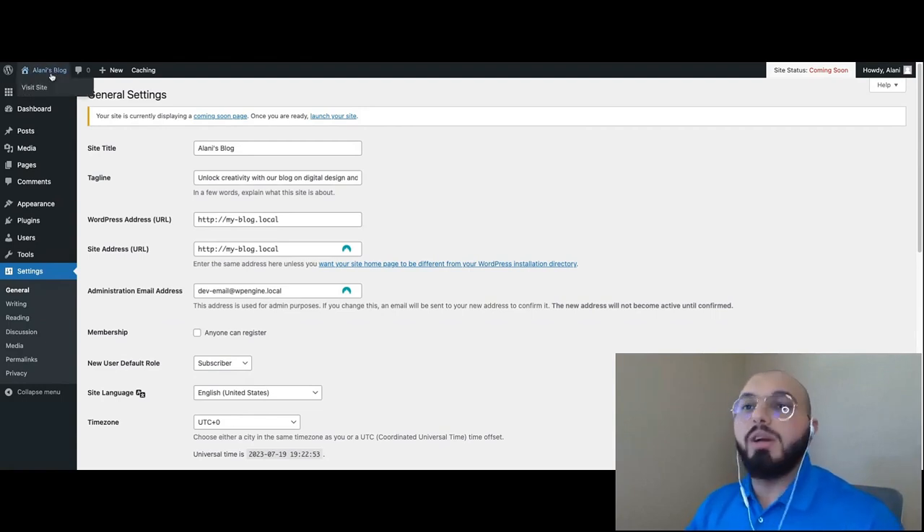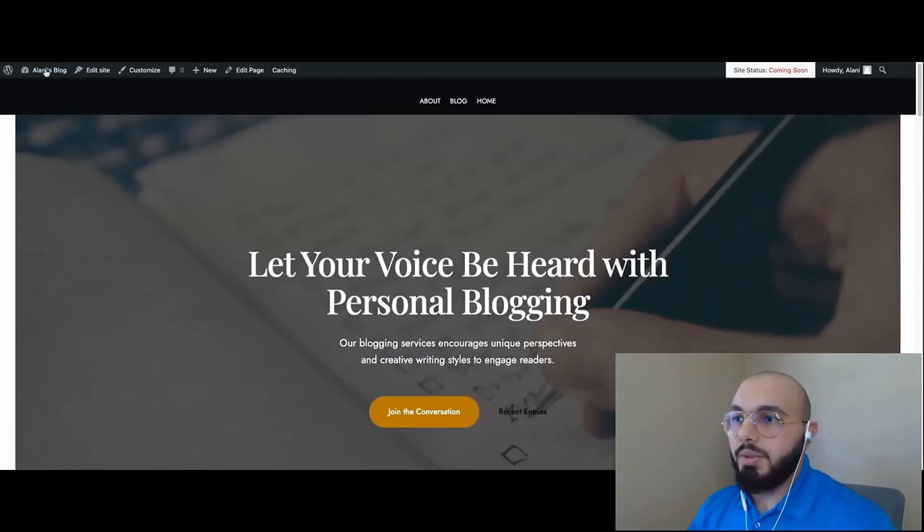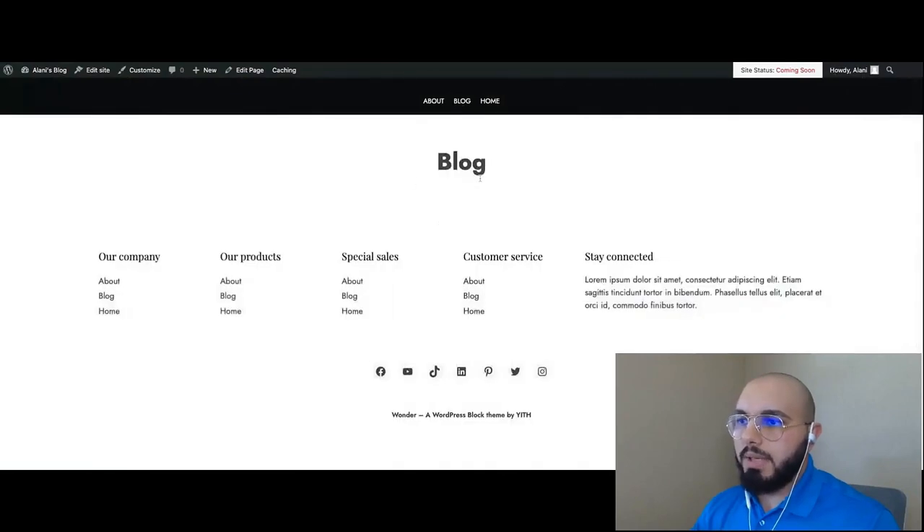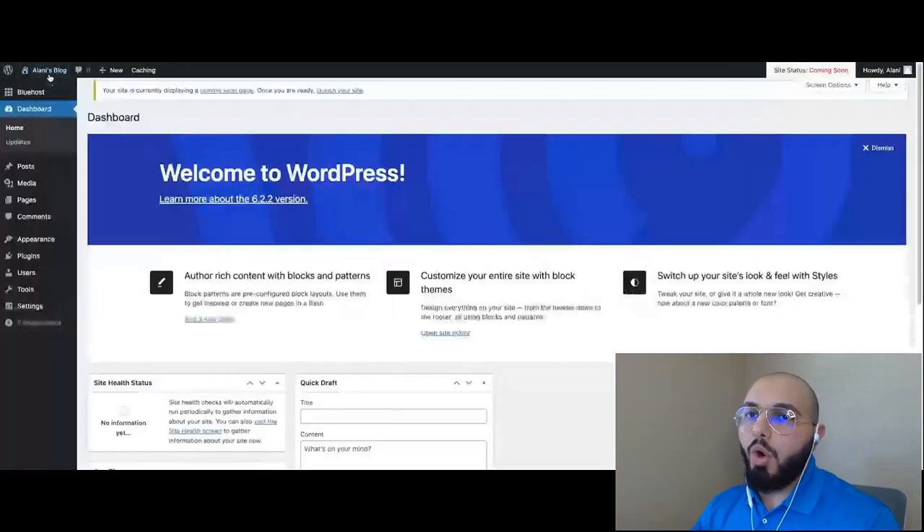Now let's start working on our pages. Let's take a look at the front end one more time to see what it looks like. As you can see, we have the homepage, the blog, and about in the navigation. The ordering is a little off but we'll fix that. We only have the homepage actually built — the other pages are empty. So let's go ahead and work on our homepage first.